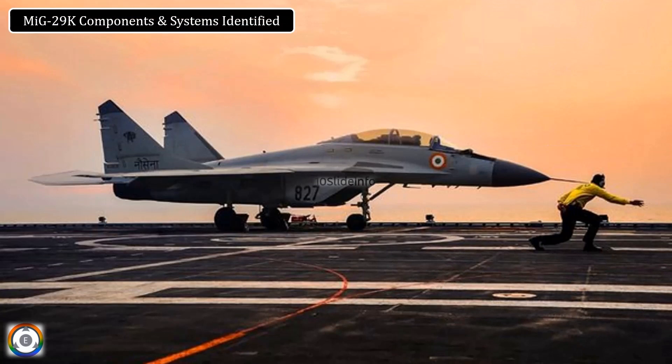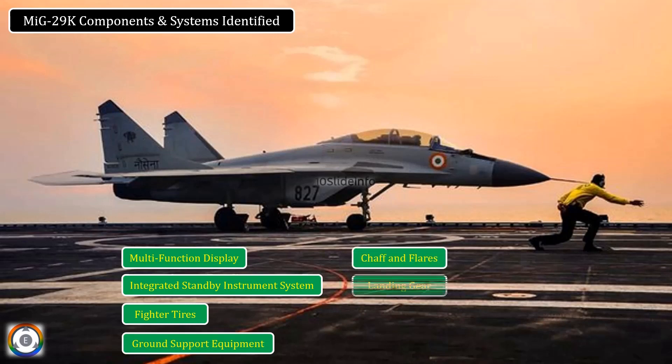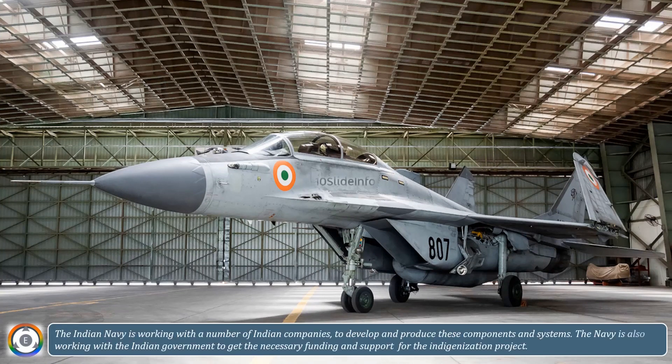The Indian Navy has identified a number of MiG-29K components and systems that can be indigenized. The Navy is working with a number of Indian companies to develop and produce these components and systems, and is also working with the Indian government to get the necessary funding and support for the indigenization project.